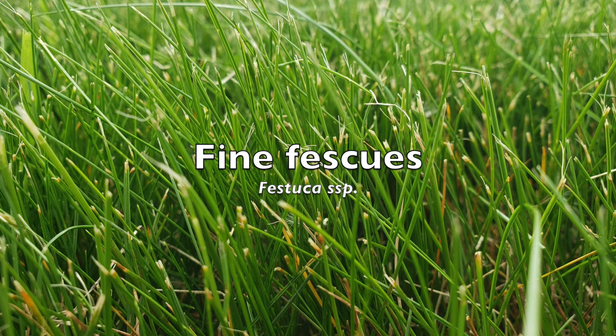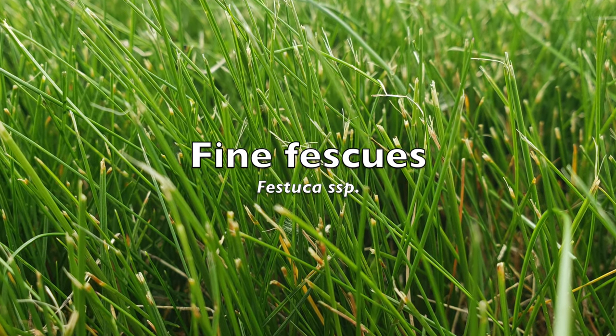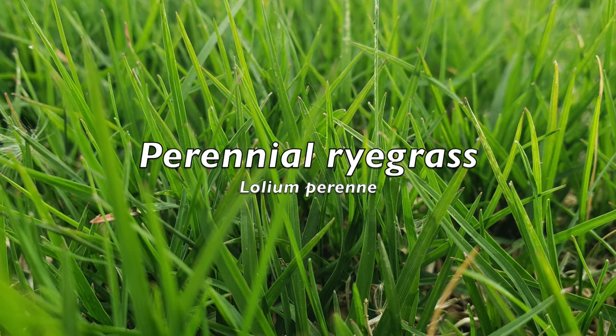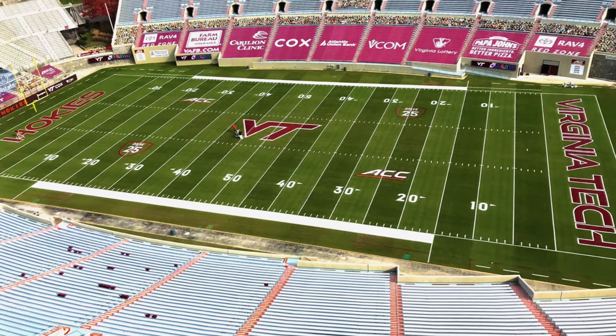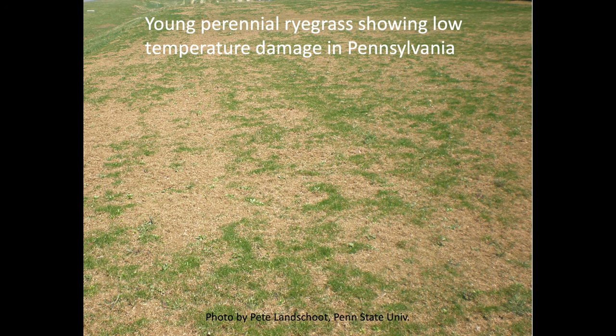Fine fescues have better shade and drought tolerance than Kentucky bluegrass, so they should be included on treed sites and areas with dry summers. Perennial ryegrass is a really pretty grass — it stripes up nicely and germinates very quickly — but it doesn't have the cold tolerance that the other grasses for this area have. Because of this, do not plant straight perennial ryegrass on a lawn across the north. If you are going to use it, make sure it is in a mix with Kentucky bluegrass or a fine fescue to ensure there is grass still living after cold winters.